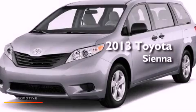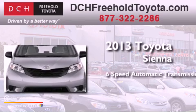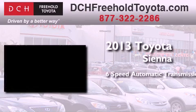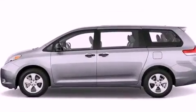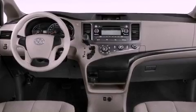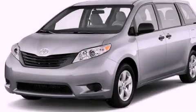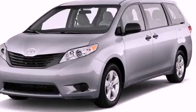This is a brand new 2013 Toyota Sienna. This minivan has a six-speed automatic transmission and a 3.5 liter V6. Its top features include traction control and stability control systems, commercial free satellite radio, aluminum wheels, and a tire pressure monitoring system.